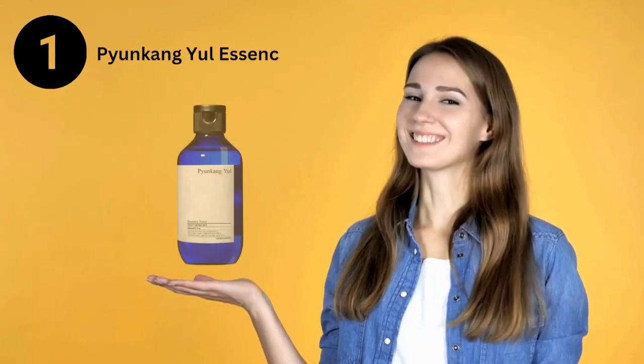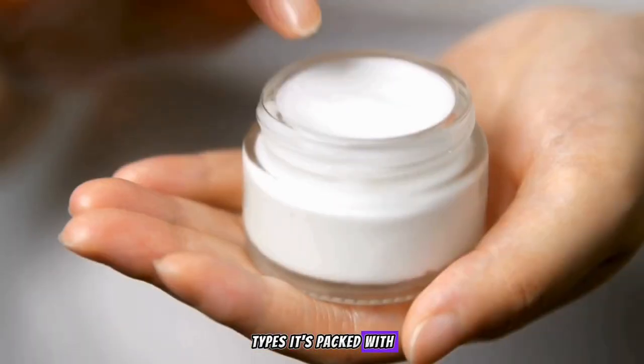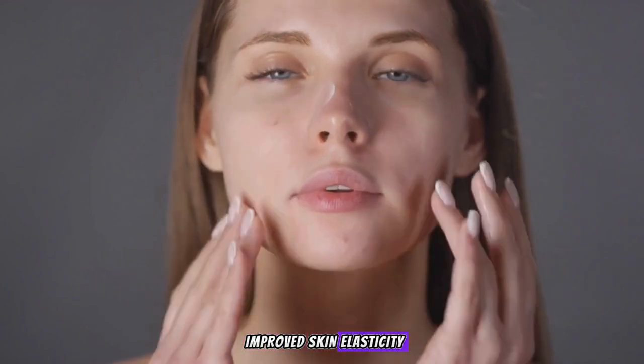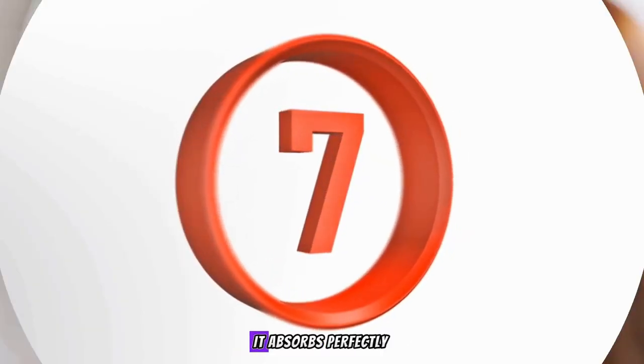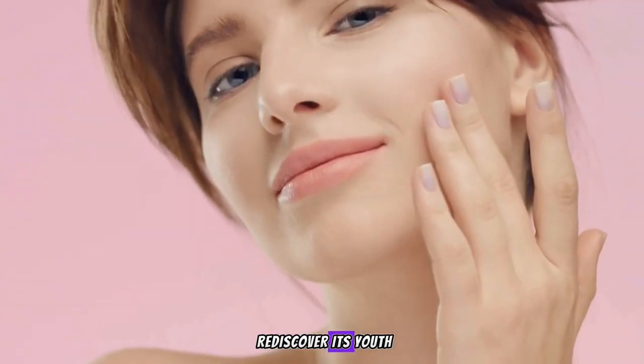First up, the Pyunkong Yule Essence Toner. Ideal for all skin types, it's packed with milk vetch root extract for deep moisture and improved skin elasticity. With only seven essential ingredients, it absorbs perfectly without stickiness and helps your skin rediscover its youth.